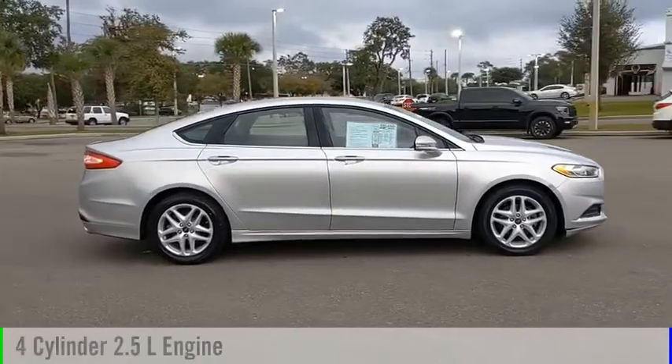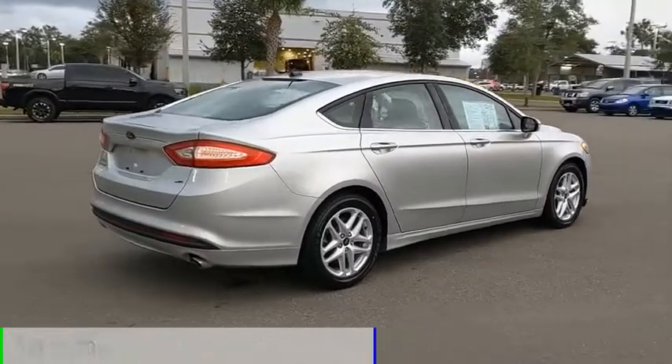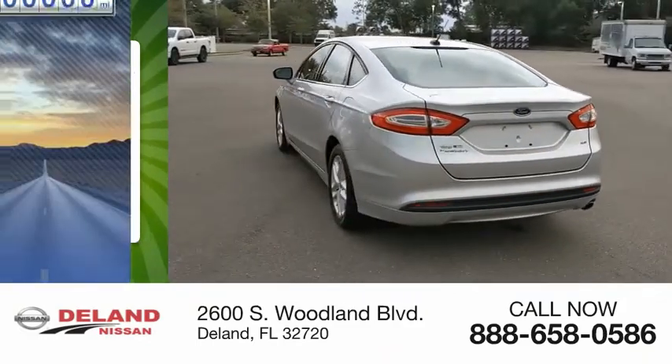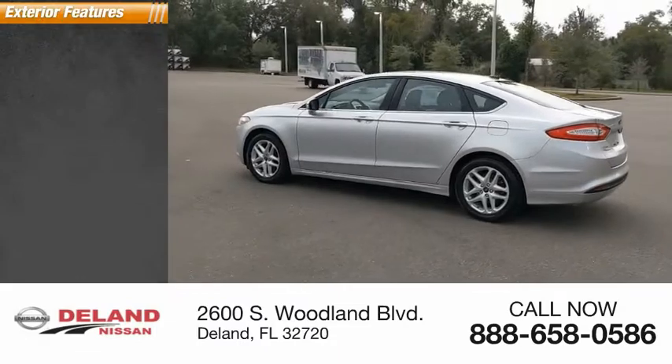This vehicle is powered by a front-wheel drive four-cylinder 2.5 liter engine and comes with an automatic transmission. Great fuel efficiency saves you money by requiring fewer trips to the gas station. This vehicle has less than 130,000 miles.